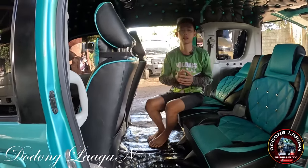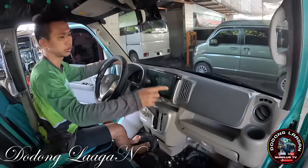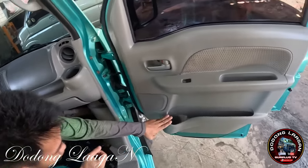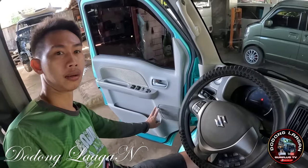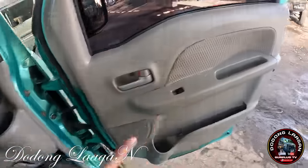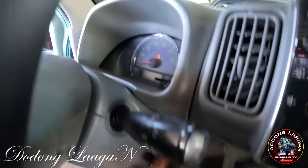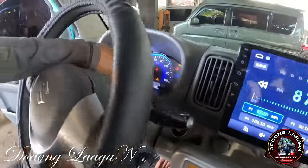Punta naman tayo sa harap ng ating sasakyan. Ito yung dashboard ng ating unit. Yung kagandahan sa mga itong unit, marami din siyang cup holder. Meron din dun sa sliding door, then meron din dito - isa, dalawa, tatlo, and pang apat dito sa driver side. Meron siyang mga extra lagayan dito - isa, dalawa, then apat. Yung unit natin is naka-pull start na po yan mga kol. Start natin: una accessories yung lalabas, then pangalawa is naka-on.